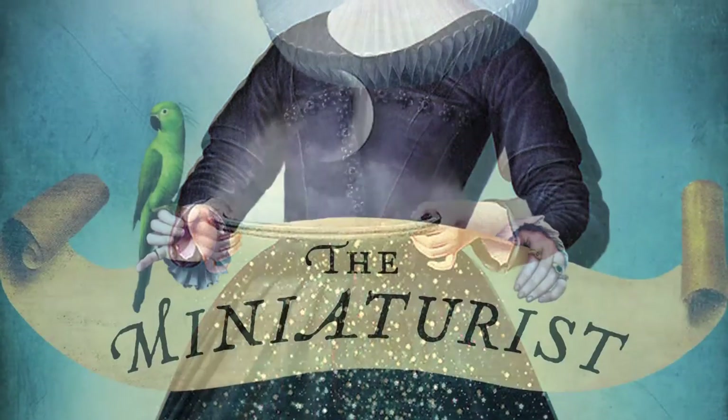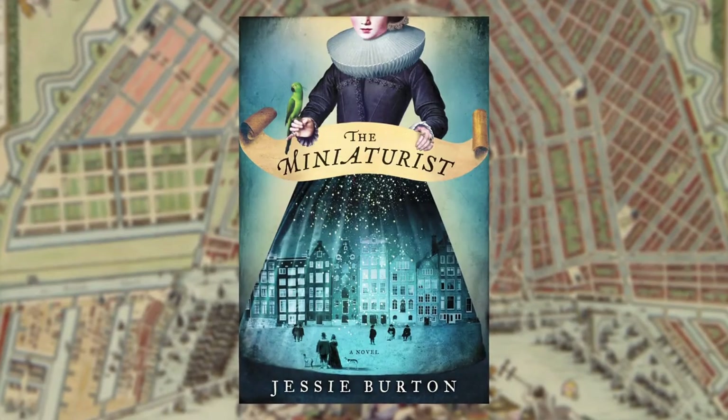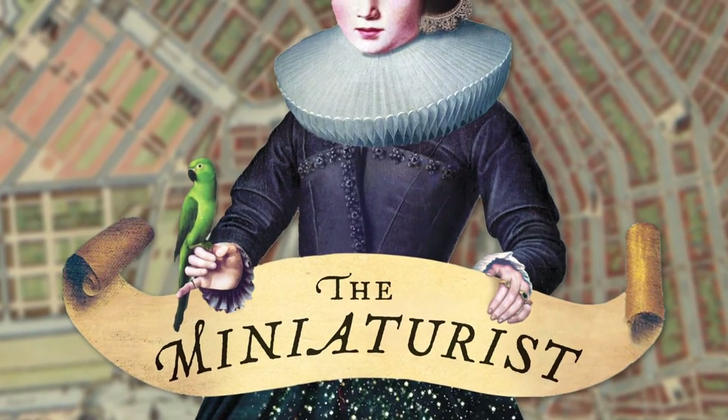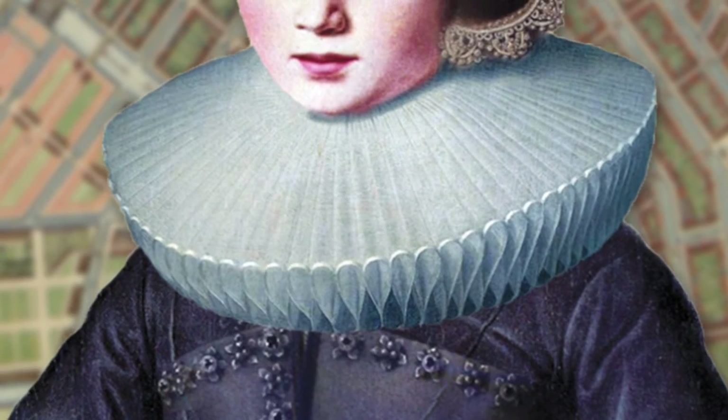We kept the framework of the original piece but altered everything within it. Firstly, you have this slightly mysterious-looking woman in a black dress holding a motto. For me, that element of mystery — who is this woman, her identity — plays perfectly into the story.